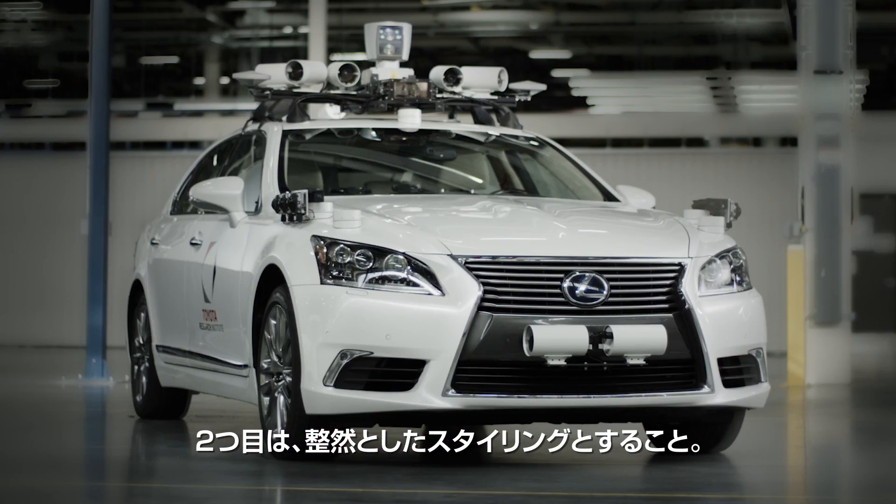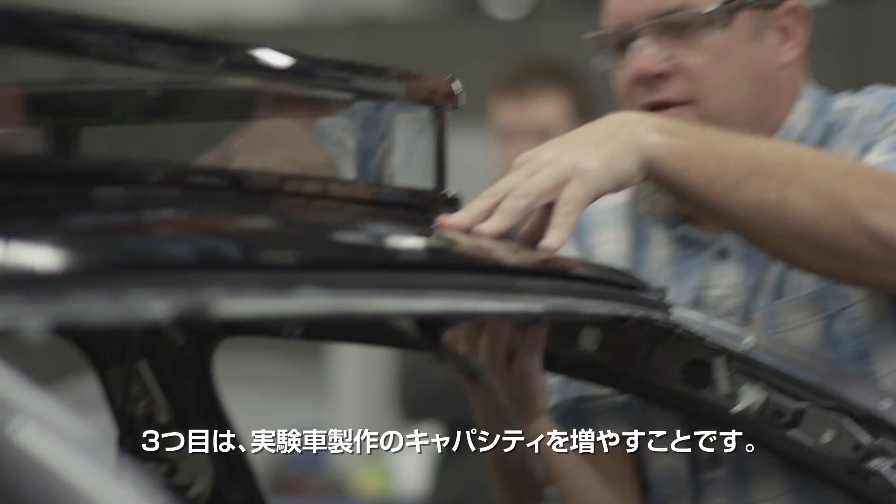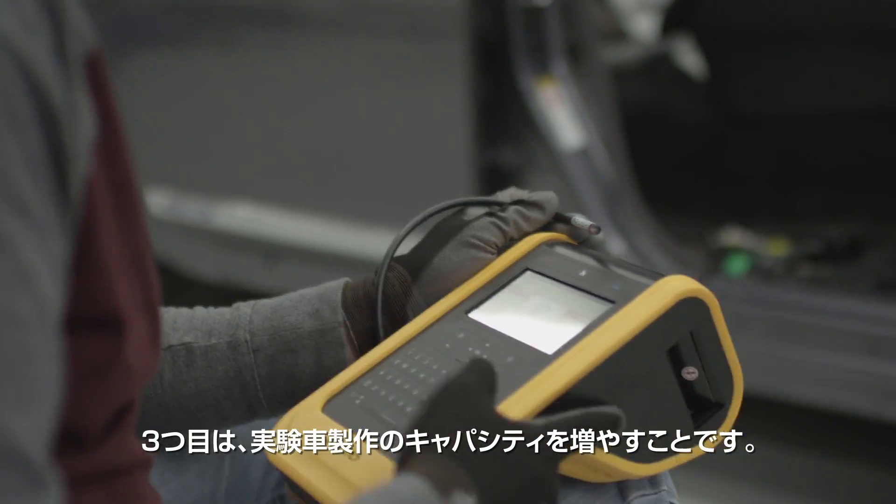Secondly, to really improve the styling of this vehicle. And thirdly, to go to scale in terms of our capacity to build a fleet of these vehicles.